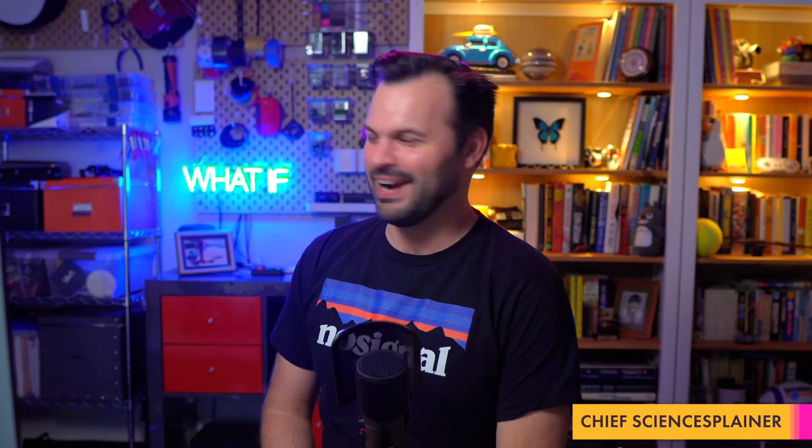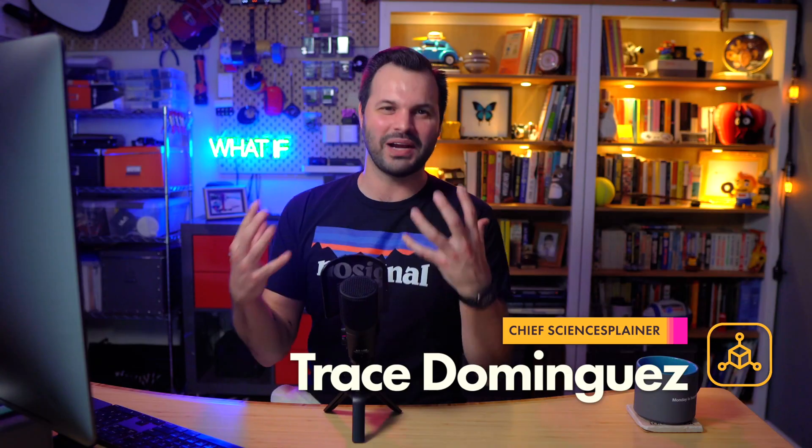Hi. Thanks for coming back for the finishing touches on my episodes about touch. I am Trace. This has been a crazy experiment. I really hope that you've enjoyed it.